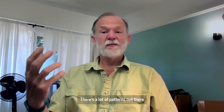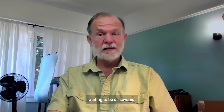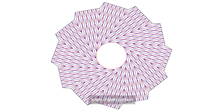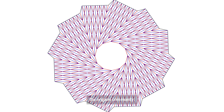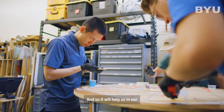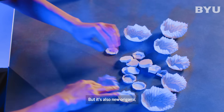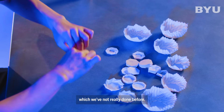There are a lot of patterns out there waiting to be discovered. This is really the first time we've discovered in our work a new origami pattern that we're not taking from the origami community. It will help us in our origami-based engineering, but it's also new origami, which we've not really done before.